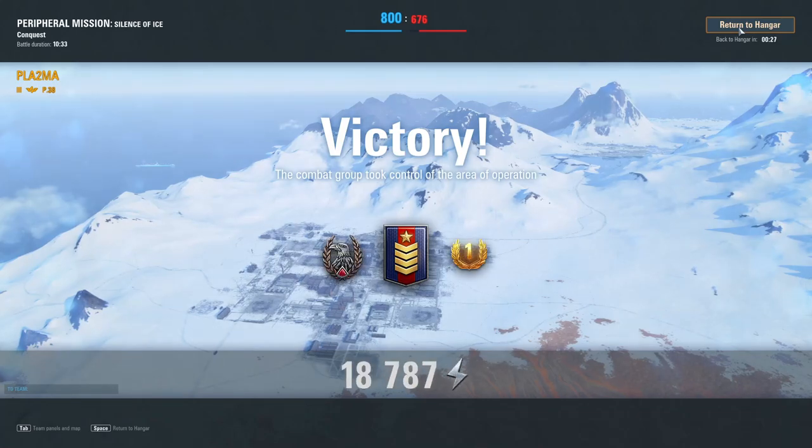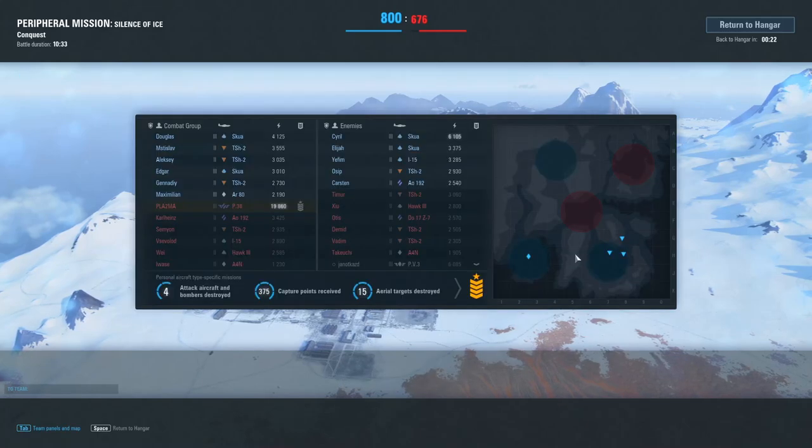As you can see — Grade 1 badge, brilliant! Almost 20,000 personal points. Quite dominating the game this time.